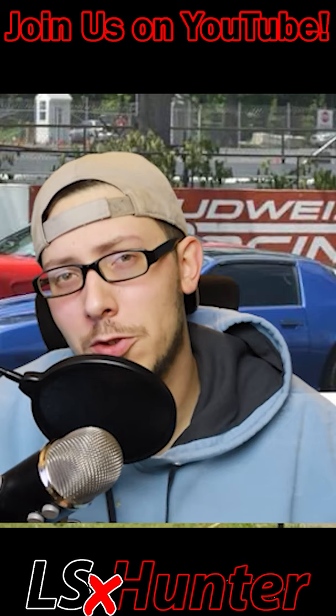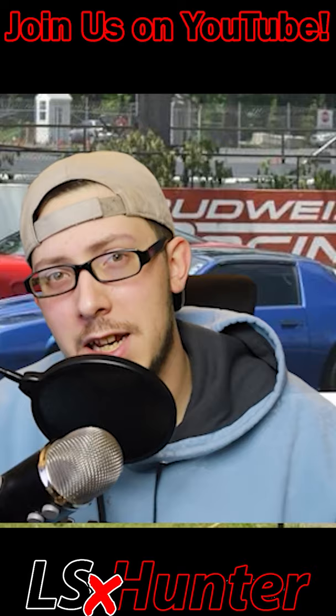On top of that they threw on a set of custom Corvette 113 casting TPI heads. If you liked this 1989 IROC Z, give this video a like to let me know.